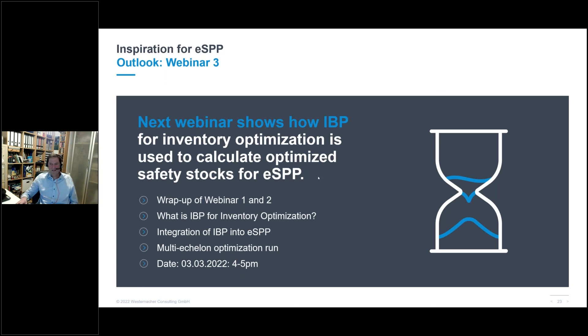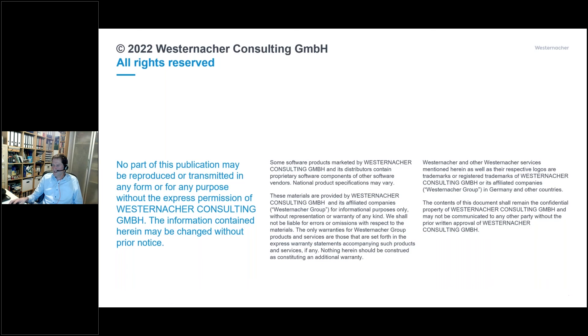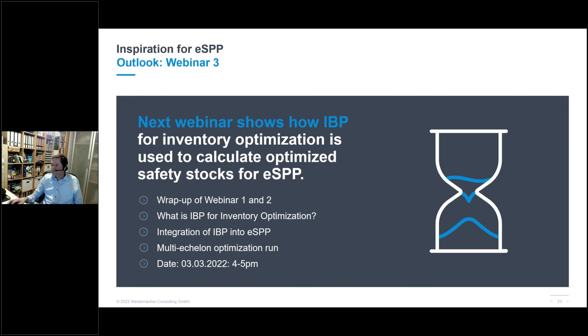Now seven minutes remain for Q&A. First question: how are locations connected within the network? Exactly — we use transportation lanes connecting the eSPP locations, mainly for deployment. For inventory balancing areas, all locations within the defined area must be connected via transportation lanes or transportation relationships with transportation lanes.